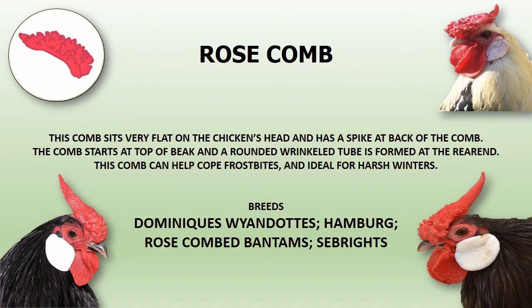Dominiques, Wyandottes, Hamburg, Rose-combed Bantams, and Sebrights are a few breeds to have this comb type.